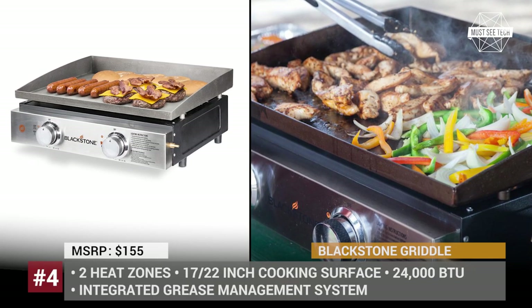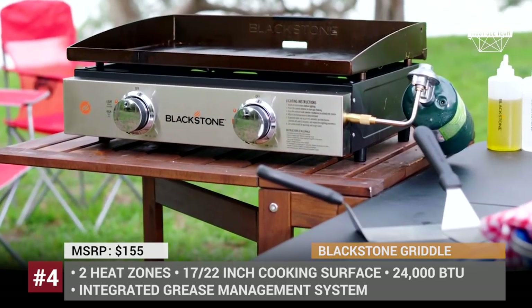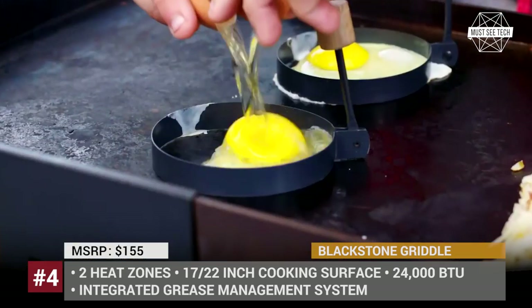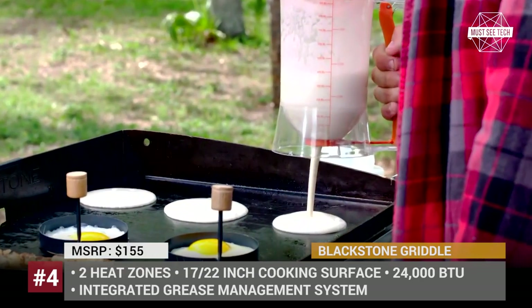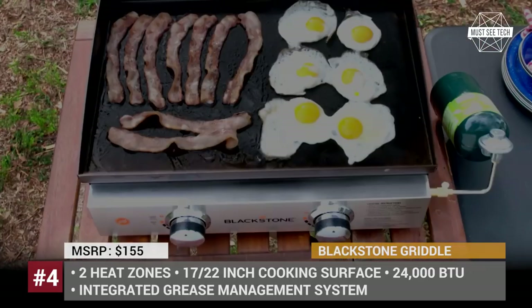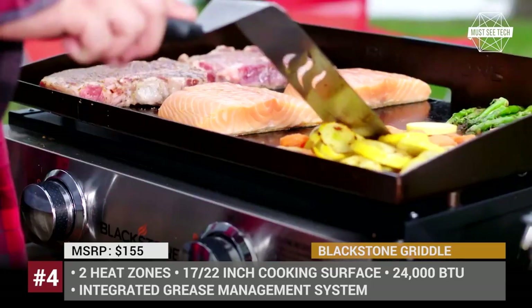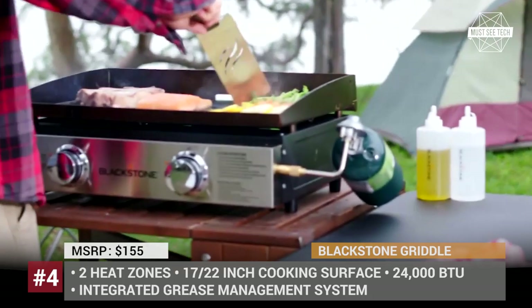Blackstone Griddle. Outdoors and grilling simply go together, so having a portable griddle is definitely a must for campers and Sunday barbecuers alike. This tabletop stove comes in 17 and 22 inches of cooking surface and has two independently controlled heat zones, allowing you to cook two meals at a time. To give you the scale of the cooking surface size, on the presented 22-inch model you can fit 12 hamburgers, 16 eggs or 30 hot dogs.